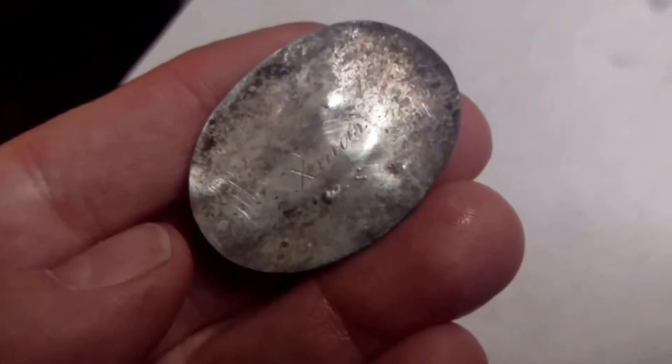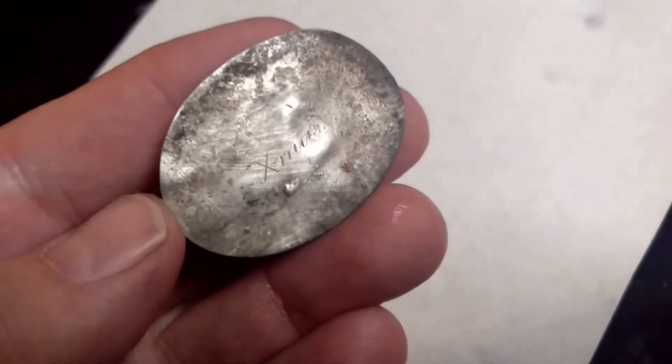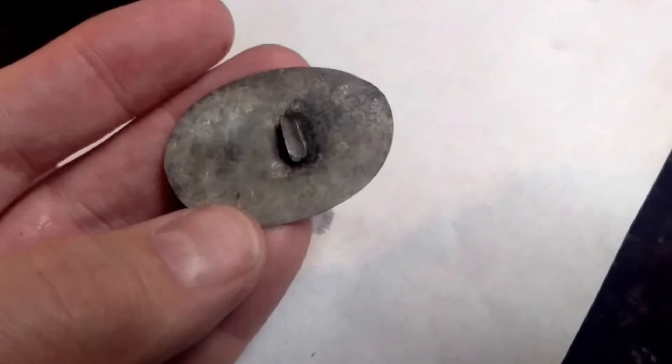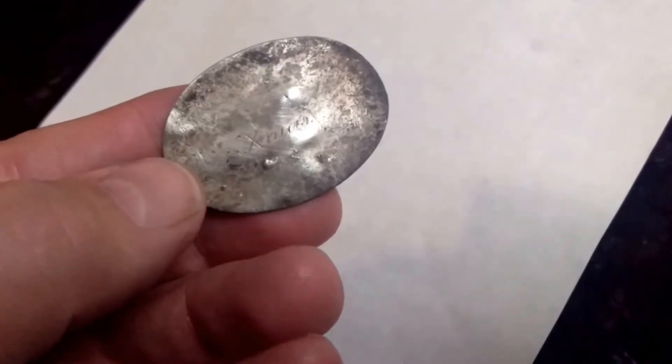I found this really interesting piece — I have no idea what it is. It says X-mas on it, like Christmas. It looks like it might be silver or aluminum, and the back of it makes it look like it may be some type of buckle. I wonder if it was some sort of a buckle off of a Santa Claus doll. It's really interesting.